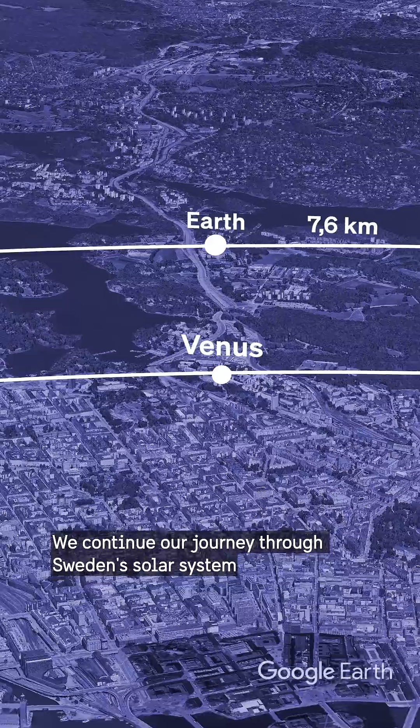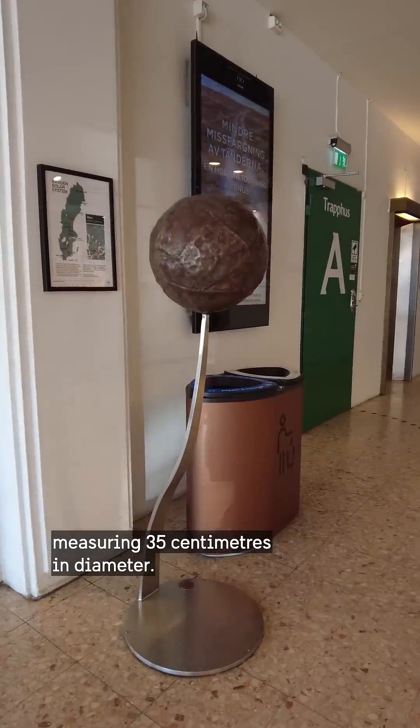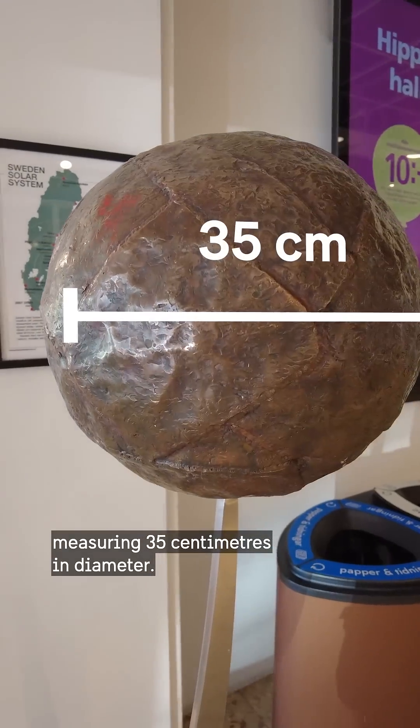We continue our journey through Sweden's solar system and arrive at Mars in a shopping mall, measuring 35 centimeters in diameter.